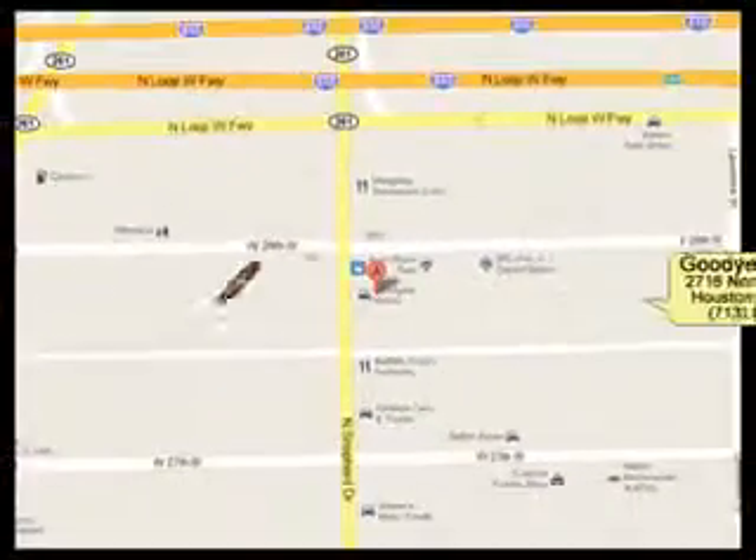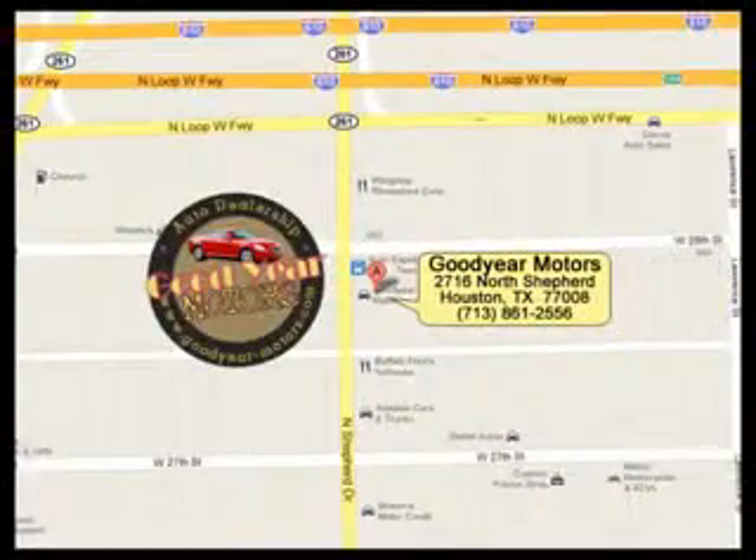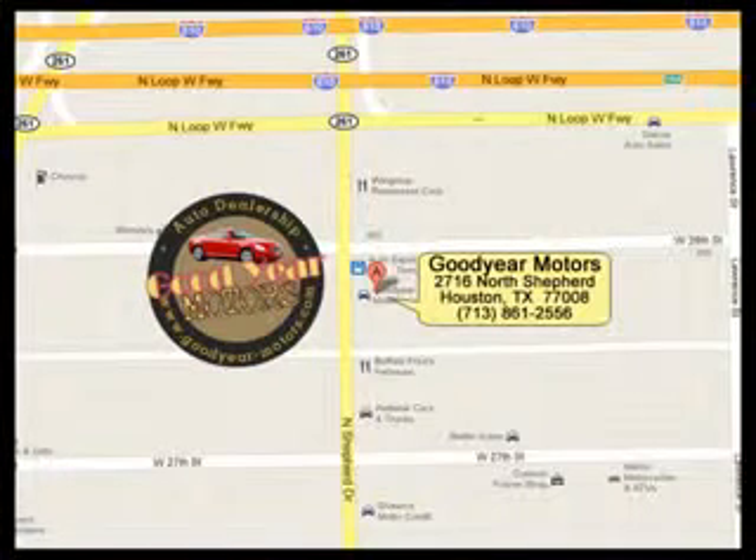Enjoy the drive and have peace of mind in this 2001 Ford Mustang. See us at Goodyear Motors today. While the banks are saying no, we are saying yes on the car you've always wanted. So what are you waiting for? Come in today and drive off today.